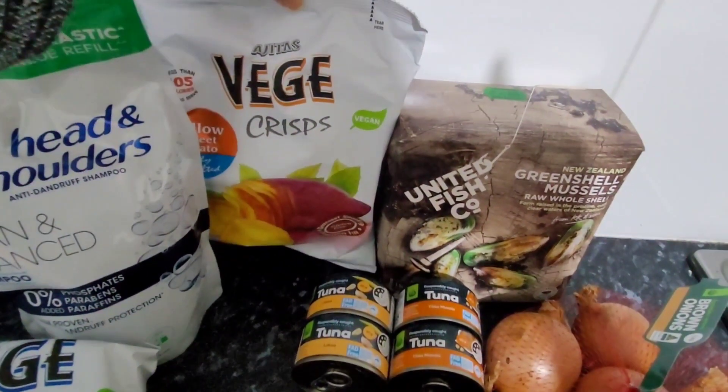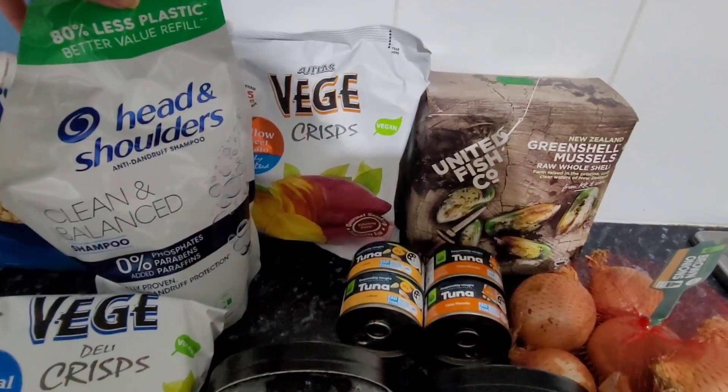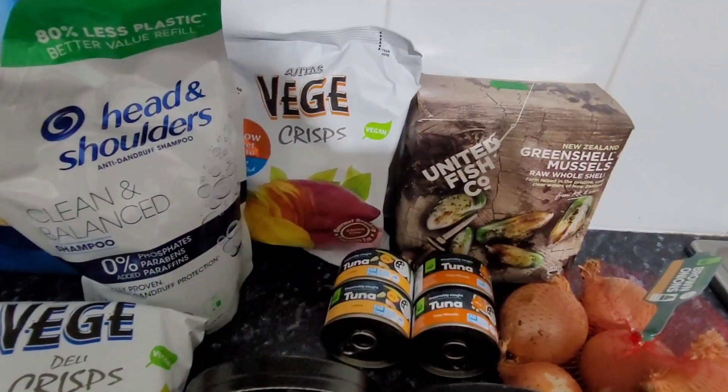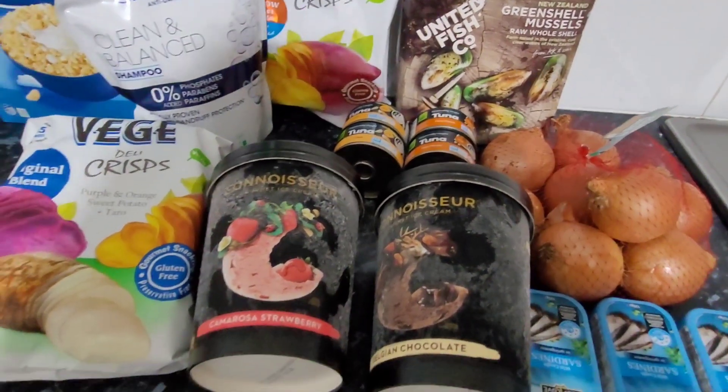I also grabbed a sweet potato one here at the back. I grabbed this Head & Shoulders refillable shampoo bag that was $16 — it worked out cheaper than buying the smaller bottles.